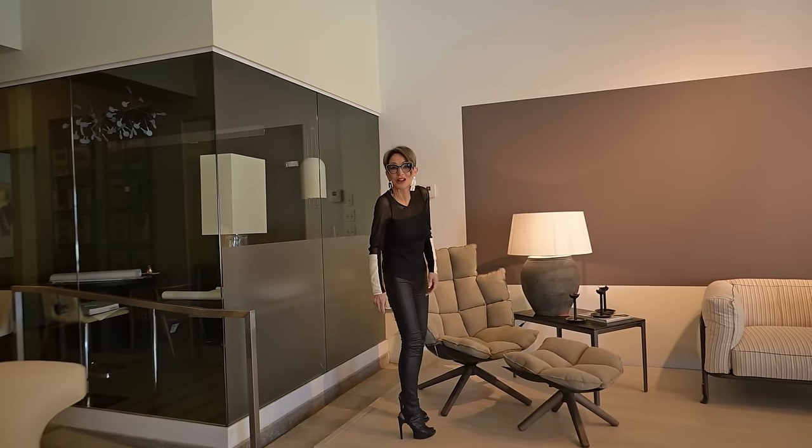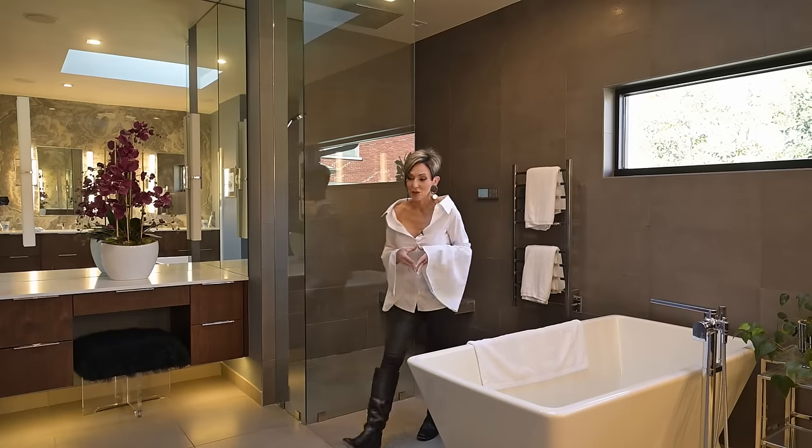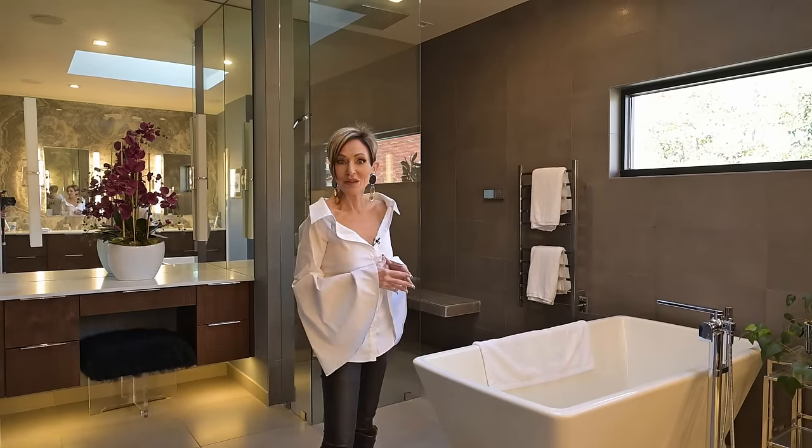This is so cool. I just think this bathroom is pretty special. What do you think?